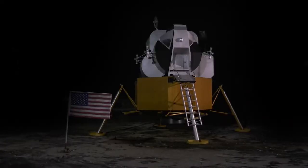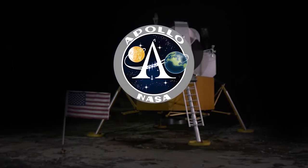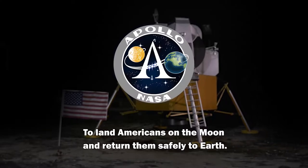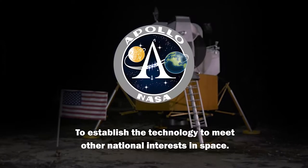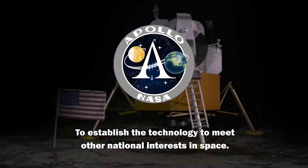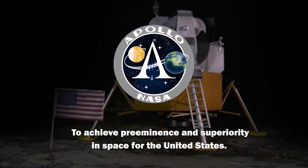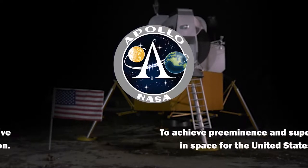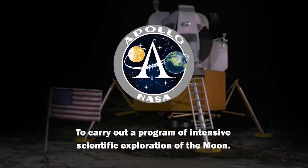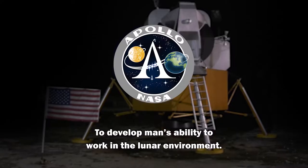It took lots of space technologies, perfecting a space suit like the one here — one that can withstand the temperatures and the difference of pressure from Earth to the moon. Every NASA program has a set of goals or objectives. The Apollo program's objectives were: to land Americans on the moon and return them safely to Earth; to establish the technology to meet other national interests in space; to achieve preeminence and superiority in space for the United States; to carry out a program of intensive scientific exploration of the moon; and to develop man's ability to work in the lunar environment.